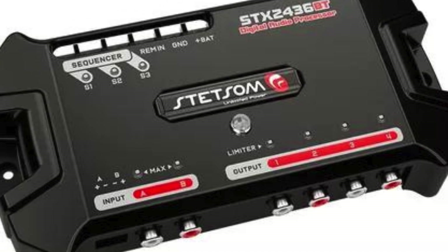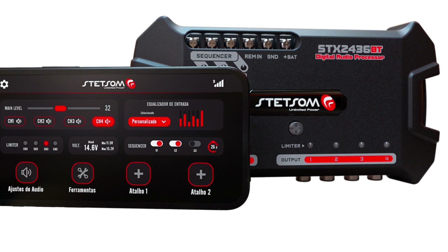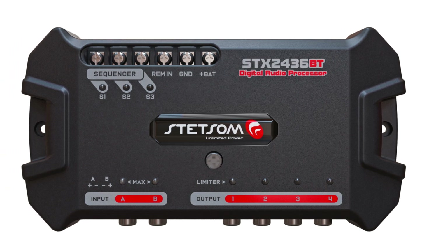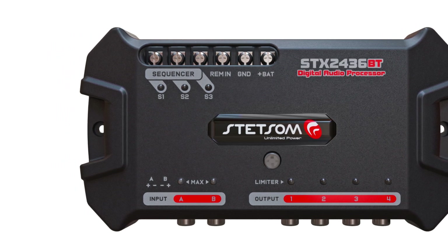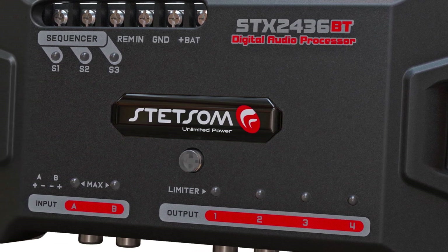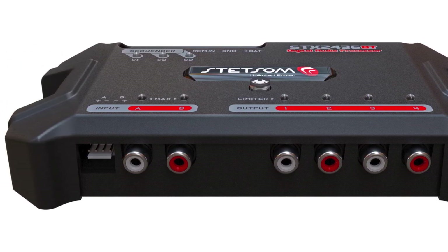Coming in at number six on my list is the Stetsum ST-X24-36 Bluetooth DSP. This processor builds upon the features of the Stetsum ST-X248 model with the addition of wireless Bluetooth control from an iOS or Android device, giving you the ability to conveniently manage key parameters like parametric equalizer bands, output levels, crossovers, and input selection directly from your phone while driving. It has a 5-band parametric equalizer per channel, adjustable crossovers, auto-sound presets tuned for various genres, and even a sequencer for triggering accessories.